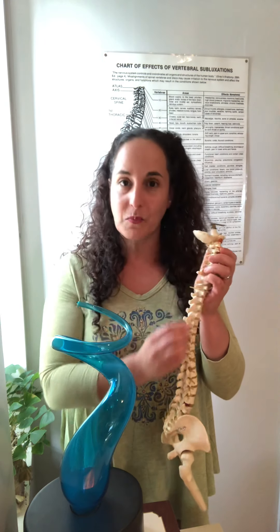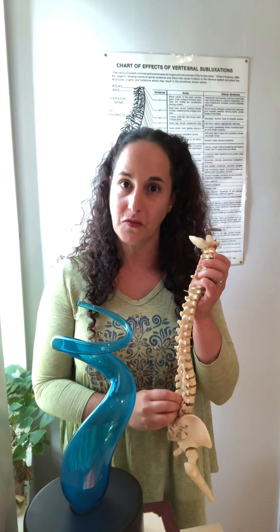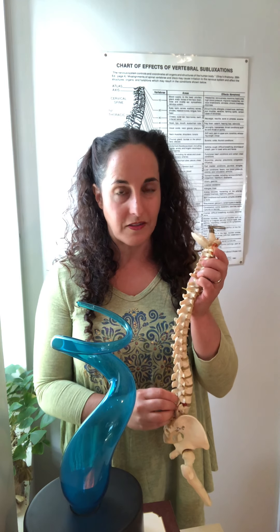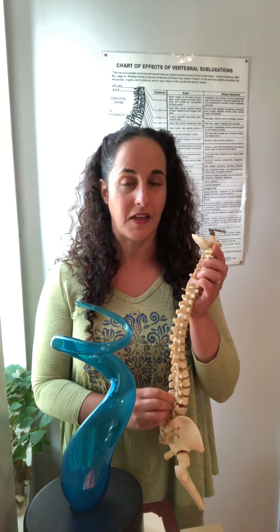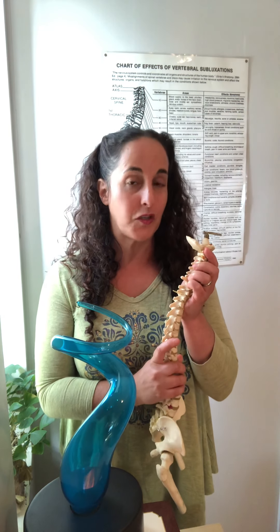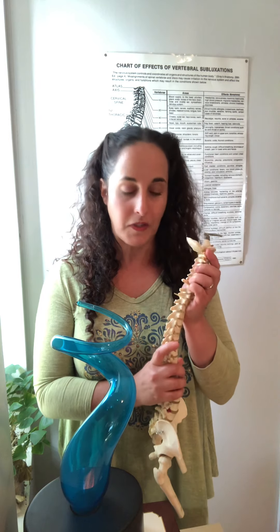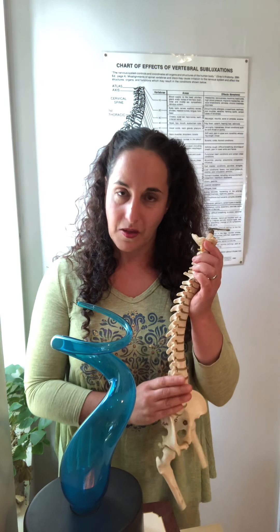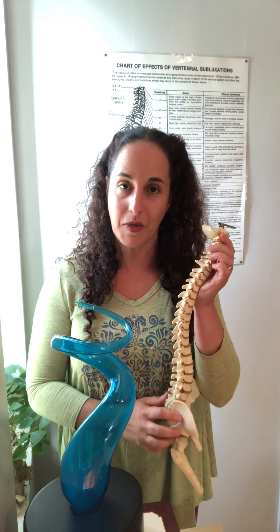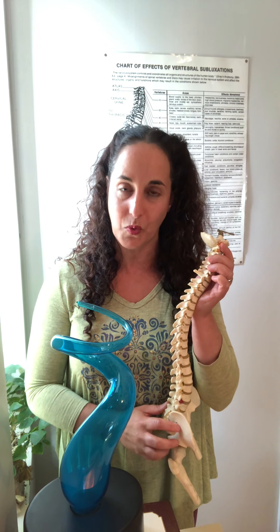The brain and the spinal cord make up the central nervous system, which controls, coordinates, and organizes every organ, every muscle, and every cell in the body. It is the first system to be created as we are being created, and from it all other systems come. It is also the only system in the body completely protected by bone, because it is the most important.